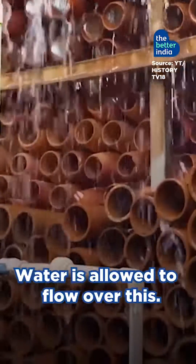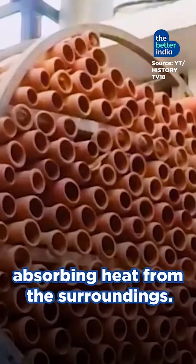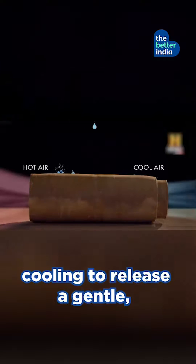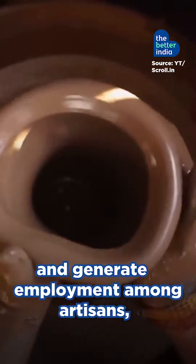Water is allowed to flow over this. The terracotta material acts as a natural cooling agent, absorbing heat from the surroundings. It then uses the process of evaporative cooling to release a gentle, refreshing breeze into the living spaces.